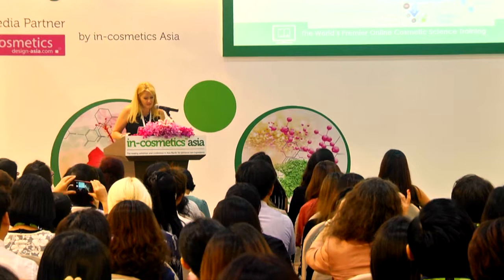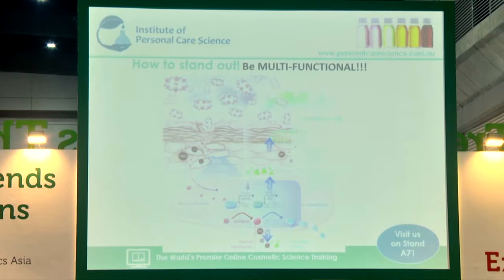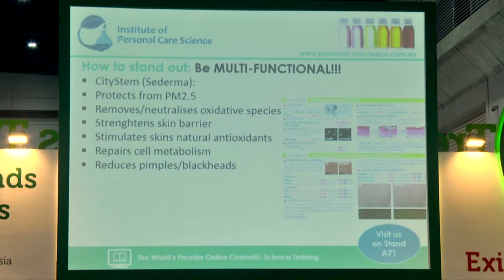Another way to stand out is to be multifunctional. Here's an example of an anti-pollution active that also has activity in deeper layers of the skin — it doesn't just work against particulate matter at the surface. Another thing to really look for is what your consumer can see. City Stem by Sederma protects from PM 2.5 and removes and neutralises oxidative species — this is all good and well, but these aren't things that your consumer can visually determine are working for them.